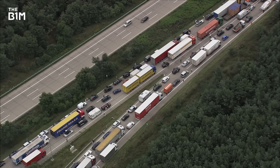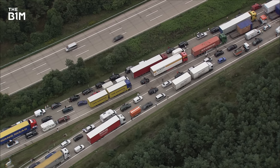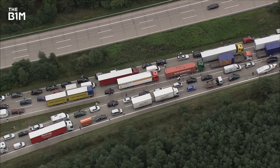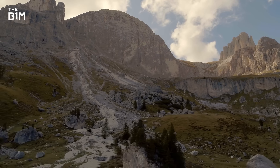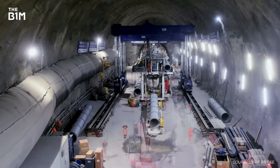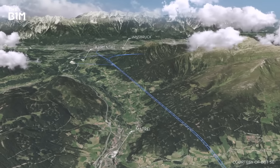This, combined with the leisure market in the region, made the area notorious for traffic jams, noise and poor air quality, and in 1994 the EU decided to take action. Modifying the existing railways is pretty impractical due to the terrain, so the decision was made to construct an entirely new railway directly through the mountains, dramatically getting around those steep inclines and meandering routes that slow trains down.